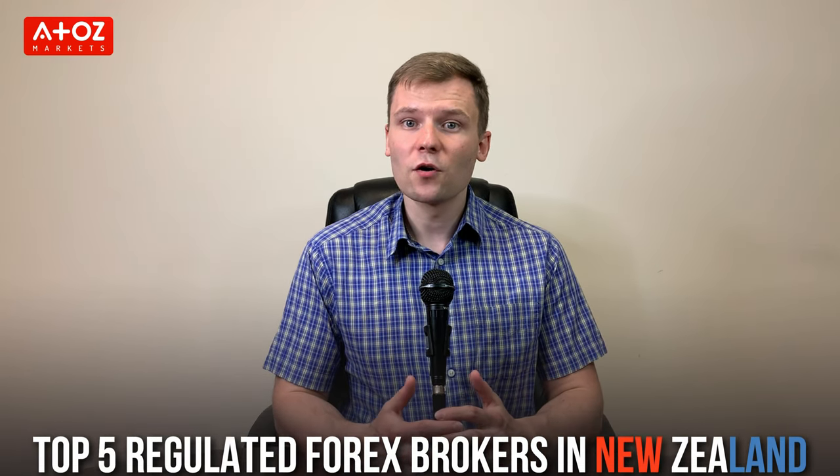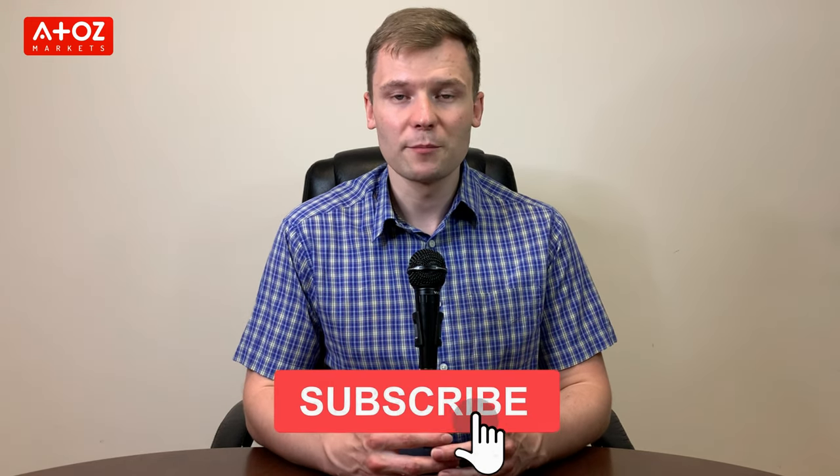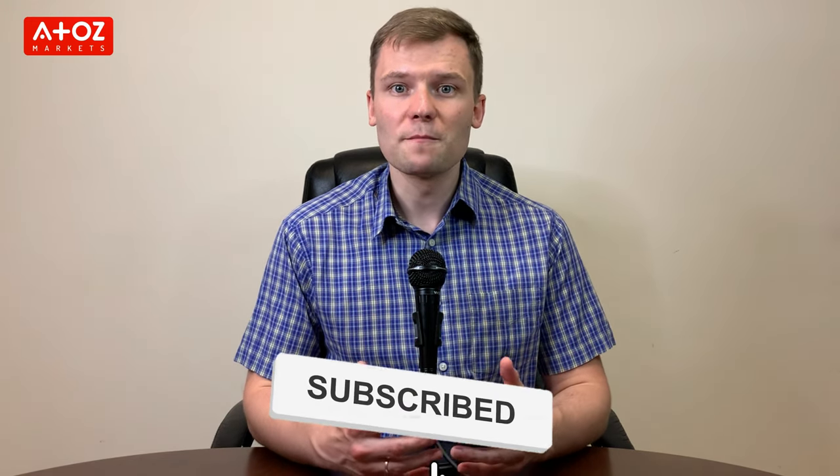I have evaluated them on 5 points: regulation, trading platform, trading instruments offering, trading fees, and customer support. Now if you are like me, you want to make sure you are working with reputable and reliable brokers who can give you the best trading experience possible. So whether you are just starting out or an experienced trader, these brokers will have something for everyone.